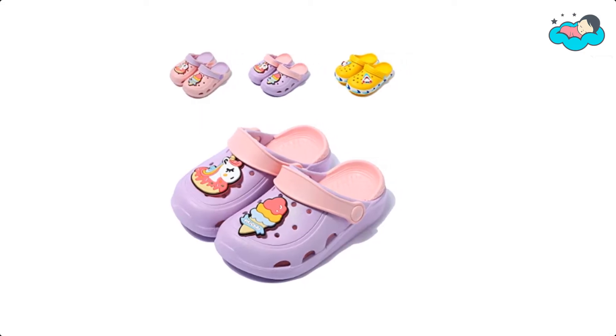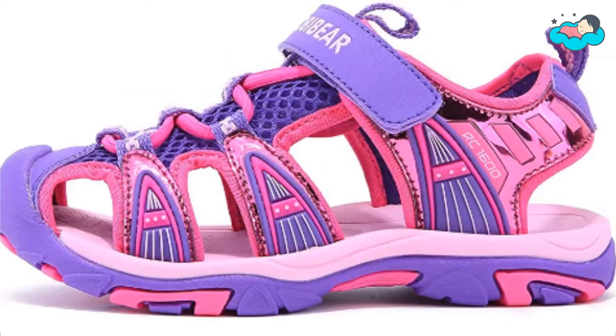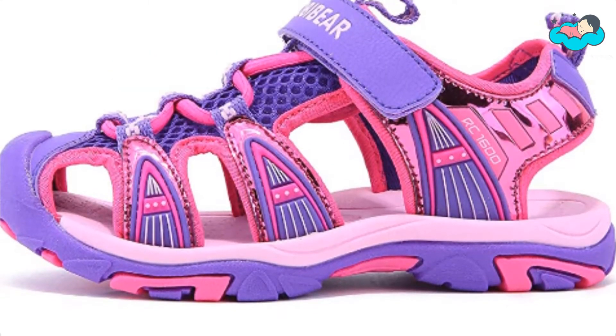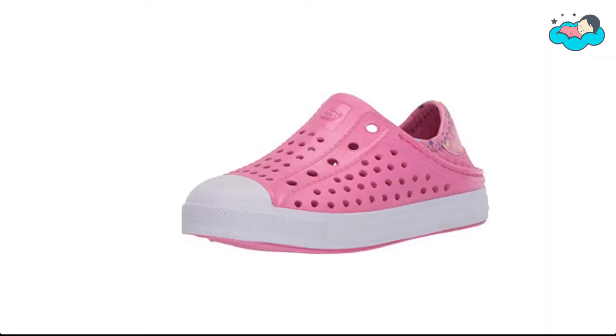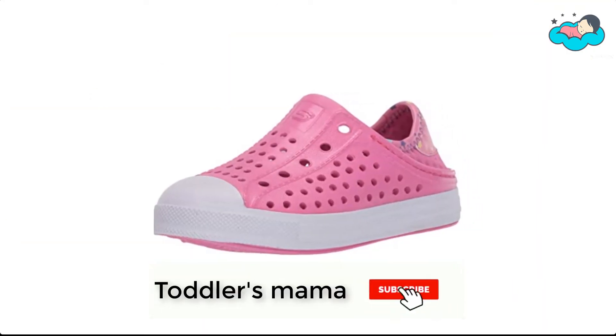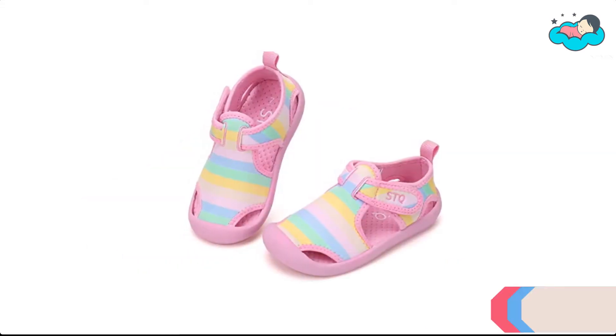Hey, in this video you will be checking out the best collection of shoes for toddlers. We have combined them according to their features, quality, and ease of use. Check the description box below for more information. Also make sure to subscribe to Toddlers Mama and hit the bell icon for new videos.